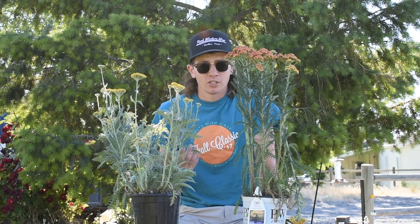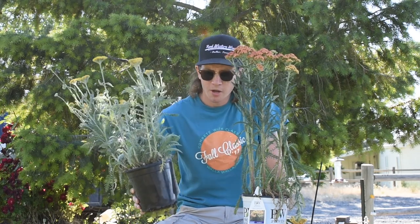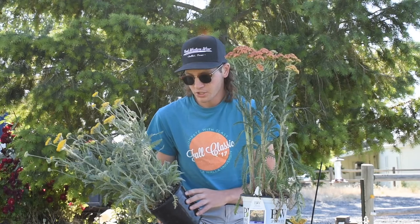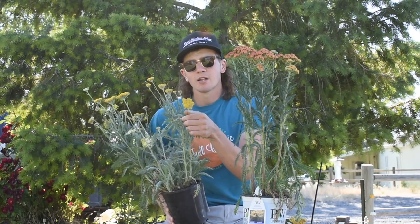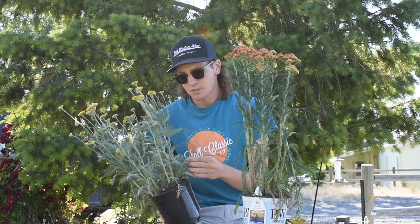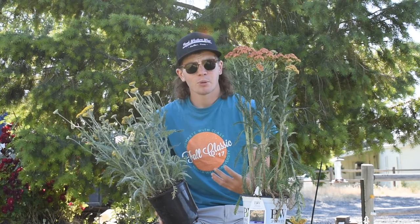Right now in the nursery I just have two different varieties of yarrow left, so I'm going to show you what those ones are. This one here is called Coronation Gold and I really like this one because it has bright yellow flowers, but the leaves are actually kind of a bluish silvery green color.